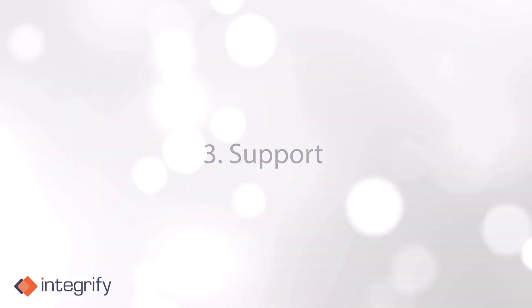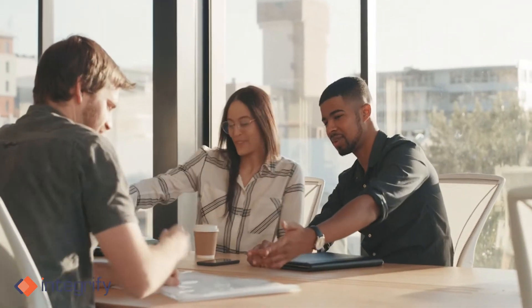Three: support. Onboarding is where the employee experience begins. Giving them support during onboarding will set them up to perform well. They'll know your expectations and be comfortable throughout the experience.